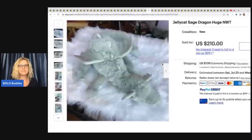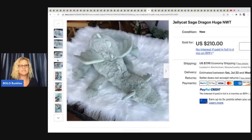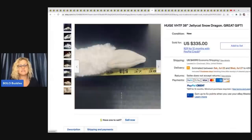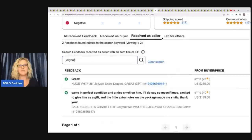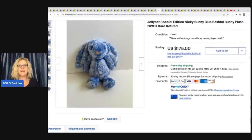The next item that sold is another dragon — this is the sage green and it is so pretty. Sold for $210. The next dragon is the Snow Dragon and it sold for $335. As you can see, the bigger they are, the more they go for, but all of these are just doing really, really well. Another Bashful Bunny — this one is Nikki Bunny Blue, rare and retired, $175.